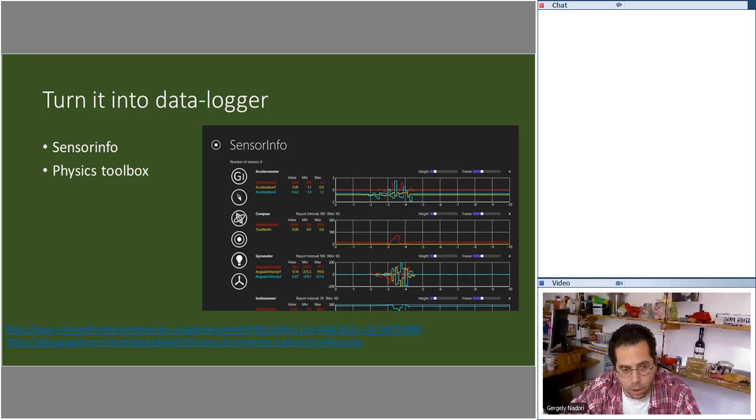One thing you can do is turn your mobile phone into a data logger. Apps like Sensor Info or Physics Toolbox let you extract sensor data from the device — sound level, light level from the camera, accelerometer data. The best of these apps let you export the data to an Excel or CSV file. You can use them for things like studying a pendulum or calculating noise levels in a forest.